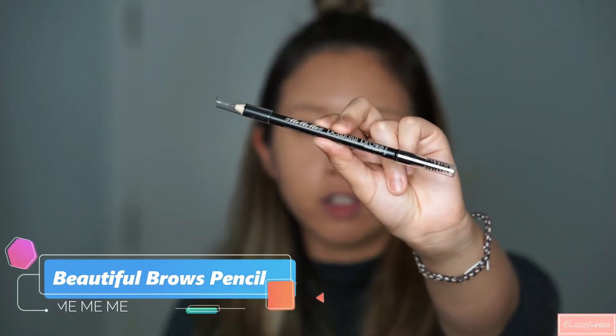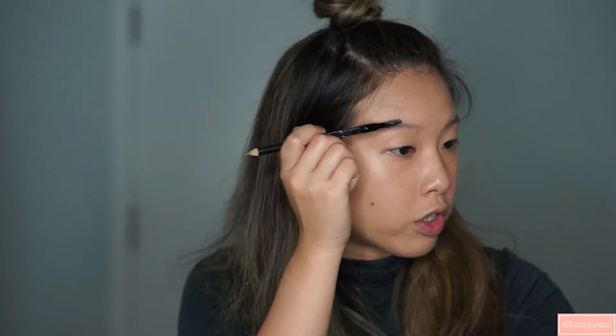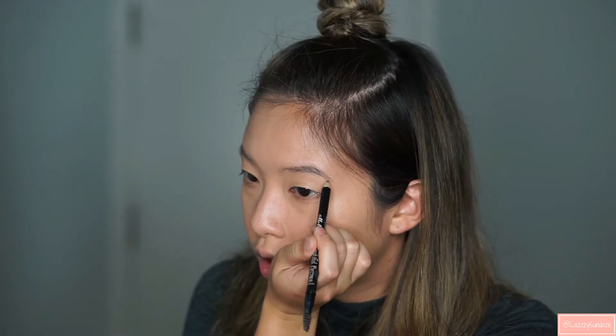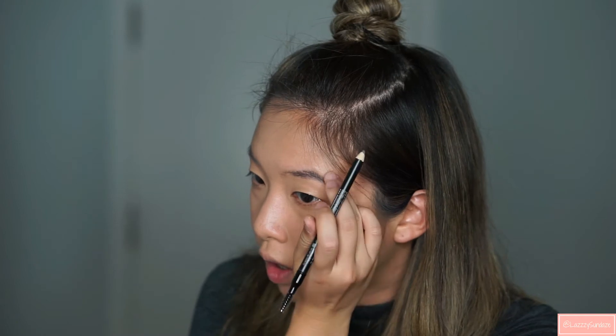Next I'm going to use this brown pencil from the Ipsy bag. It's called Me Me Me Beautiful Brows. First I'm just going to brush it through and work my way in. I've just finished my brows and I also set them with the Benefit Skinny Brow in color 3. It's a little bit worn out.